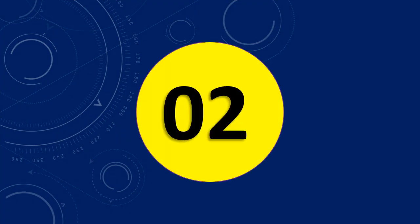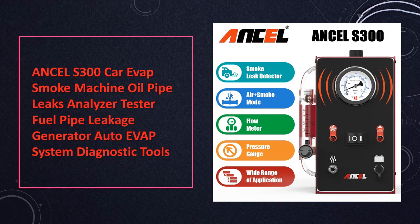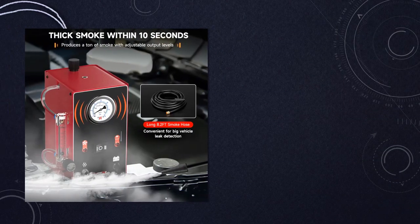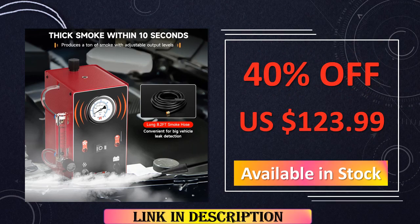At number 2: the Uncel S300 Car Evap Smoke Machine. The Uncel S300 takes a specialized approach as an evap smoke machine, designed to conduct in-depth analyses of oil and fuel pipe leaks within the automotive system. This tool's precision and versatility empower technicians to conduct comprehensive diagnostics, ensuring targeted interventions that contribute to the optimal functioning of the vehicle.